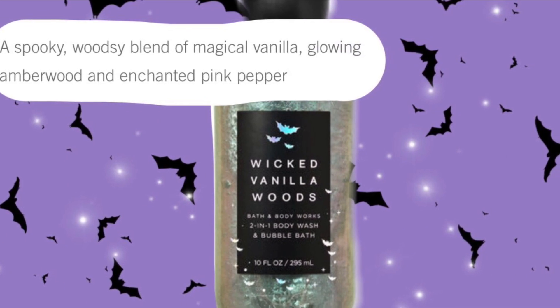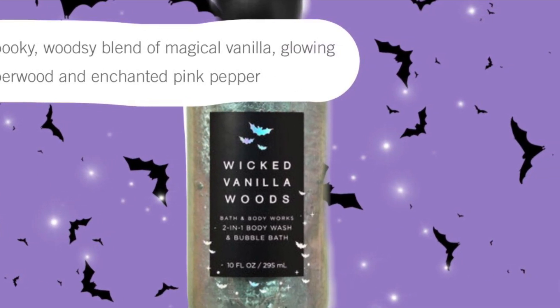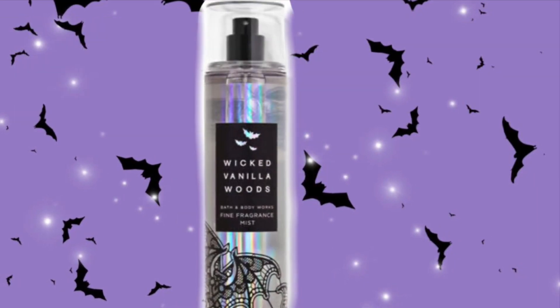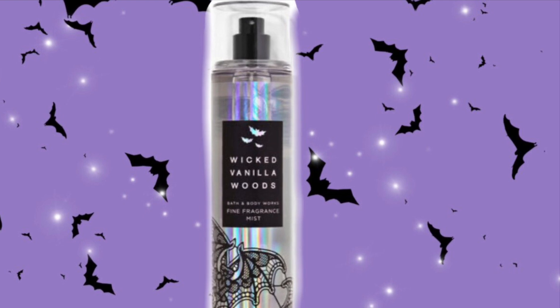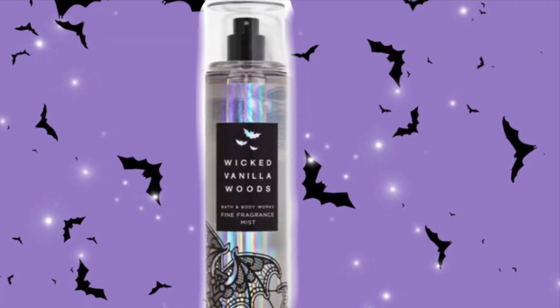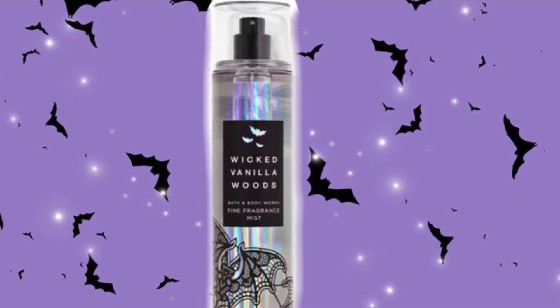I really want to get my hands on this one. And here's a look at the fine fragrance mist. If you notice, they look kind of iridescent — the fine fragrance mist — and then the body wash looked kind of sparkly.